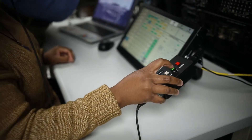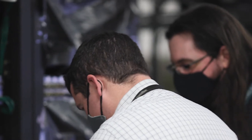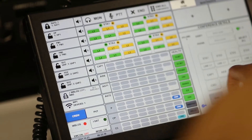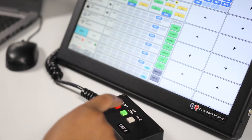We've integrated all the hardware and network components, and our software engineers have designed the control software. This program uses a variety of computer languages and protocols to control the entire mission communication system within a single app.